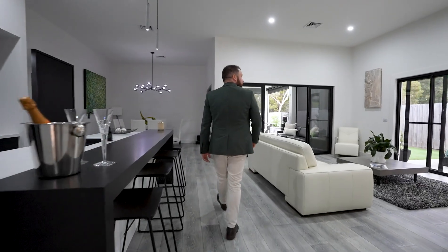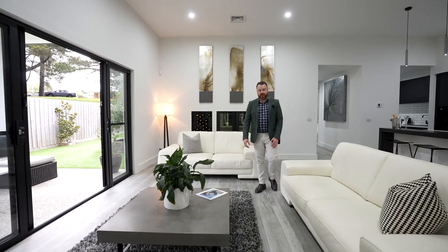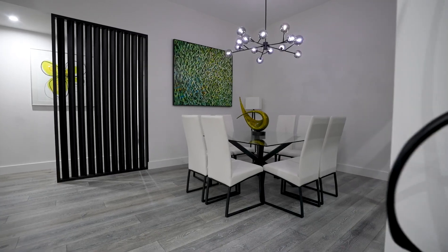This custom-designed residence is just four years old and built by the highly reputable local Hudson Ridge team. It offers four bedrooms, three bathrooms — all with en-suite access — and three separated living zones to help give the family that sense of space.